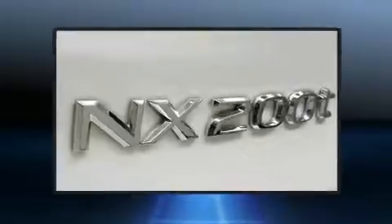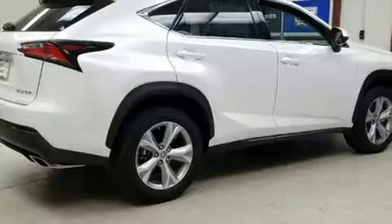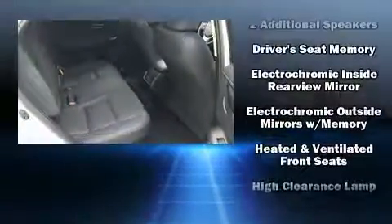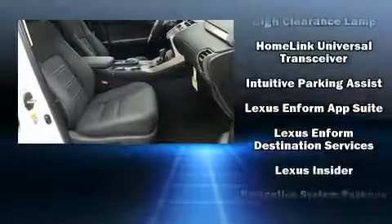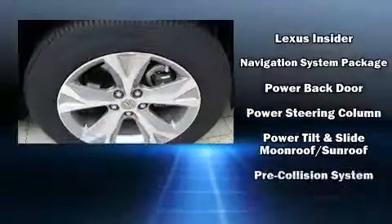you and your passengers a sensational audio experience. Lexus also prioritized safety and security with features such as front and side impact airbags, traction control, ignition disabling, an emergency communication system, and four-wheel disc brakes with ABS.